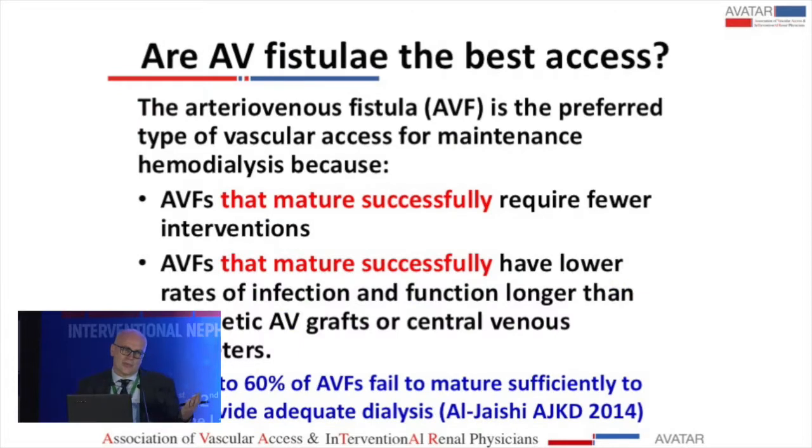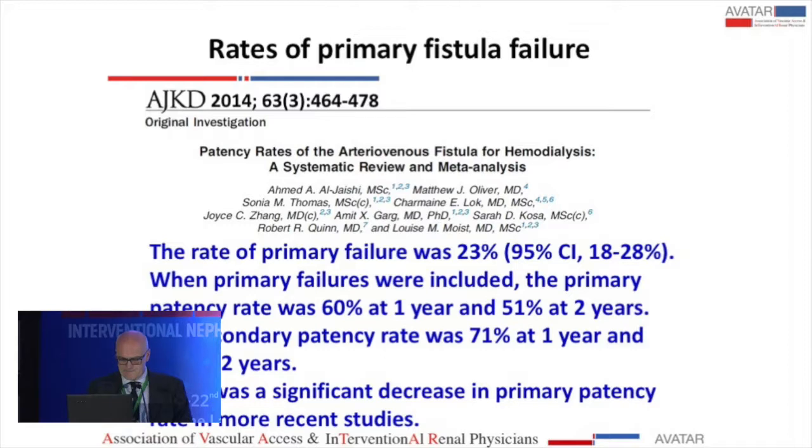We have been through the question of which is the best AV access. Everybody agrees the best AV access is an AV fistula, but the point is that it is the preferred type of vascular access if they mature successfully, because they require fewer interventions and have lower rates of infection. They function longer than grafts and catheters — but only if they mature successfully. Up to 60% of AV fistulas fail to mature.